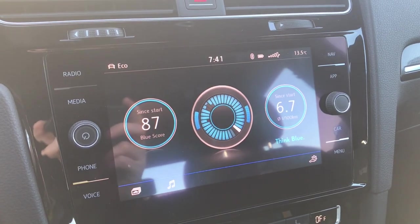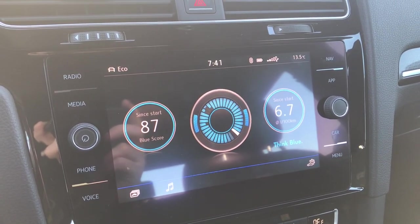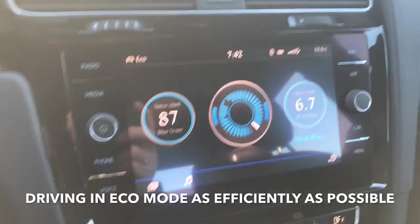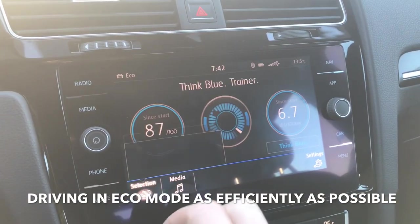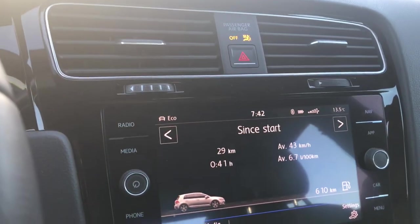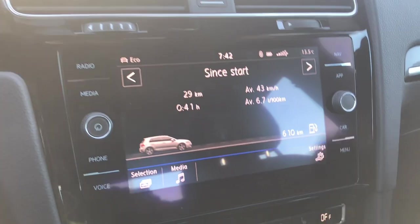I just used the Think Blue Trainer, drove to work, and got an average of 6.7 liters per 100 kilometers over 29 kilometers. Another thing I think this car is lacking is an exhaust gas temperature gauge. They've gone to the extent to put in a boost gauge and an oil temperature gauge — why does it not have an exhaust gas temperature gauge?